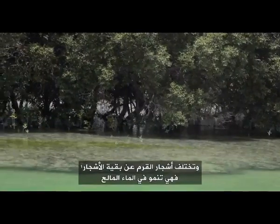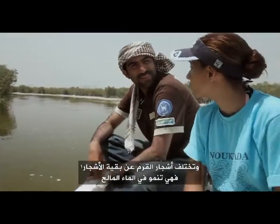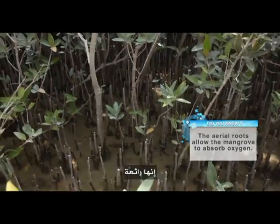Mangroves are very different from other trees because, first of all, they're actually growing in saltwater. Mangroves all over the world grow in areas where you have saltwater or brackish water — brackish means it's in between fresh and saltwater. Their root system is very different too; as you can see, it grows upwards. It's fascinating.